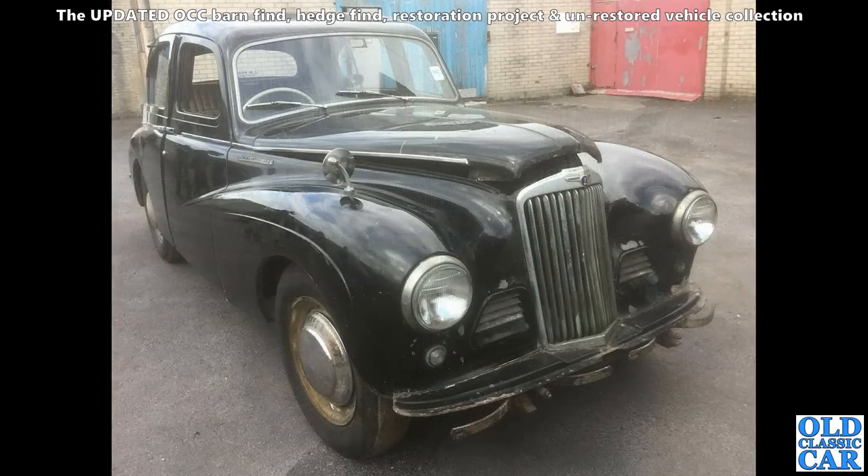Looking a little bit better but still very much a restoration project — there's this Sunbeam Talbot 90. I'm not quite sure where the front bumper's gone, but eminently restorable I'm sure. Maybe it's been done by now — I do not know.